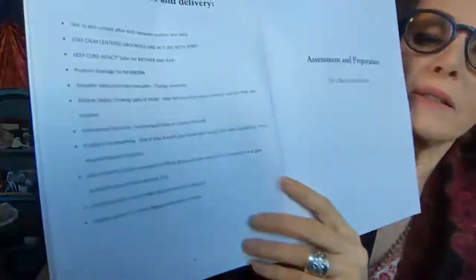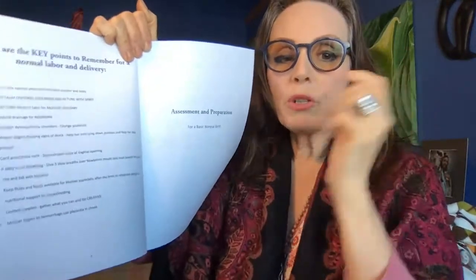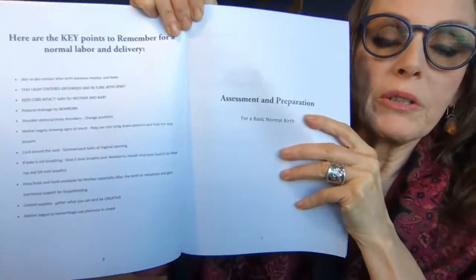We go through and we explain the natural, normal stages of labor. We also give the key points — this is the page that has the key points. For example: skin-to-skin contact after birth between mother and baby; stay calm, centered, grounded, and in tune with spirit; keep cord intact — safer for mother and baby. These are all super brief, right to the point, about what you need to remember to do for mom and baby in circumstances where you don't know what to do.